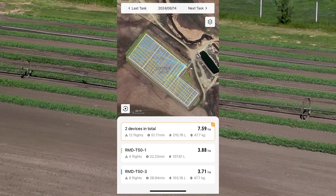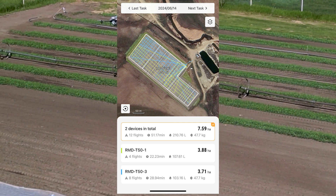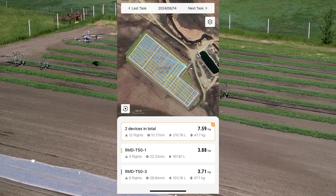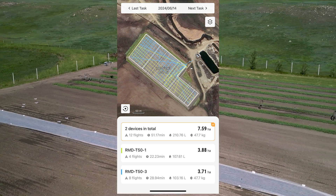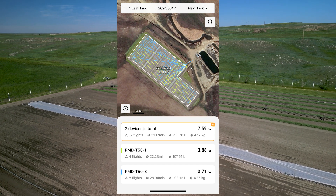Every day we would get reports through the Smart Farm app showing us all the work that the drones had done, like the one you're looking at now, which shows exactly what happened in the demonstration.